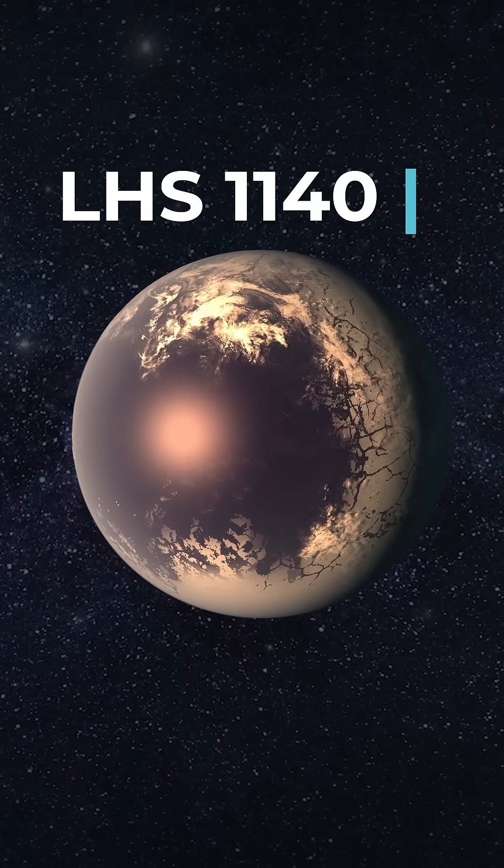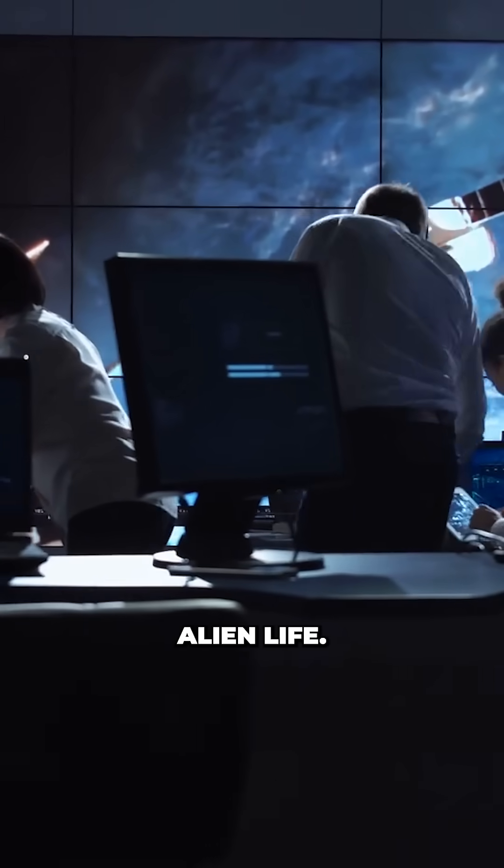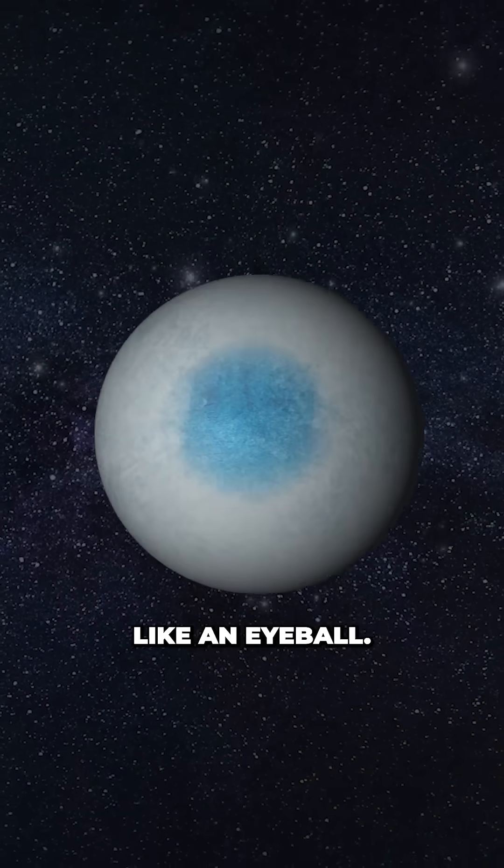This is LHS 1140B, a planet that scientists have just discovered that may contain alien life. And yes, it probably looks like an eyeball.